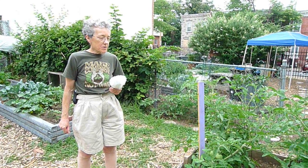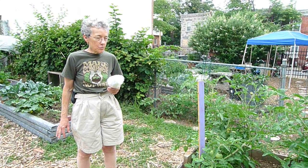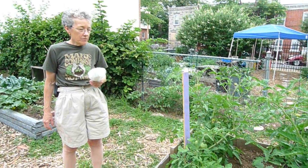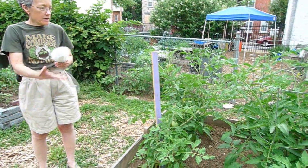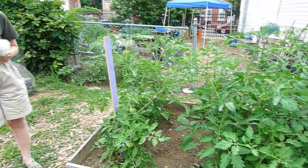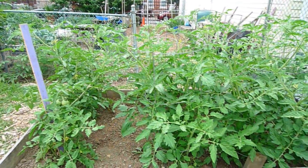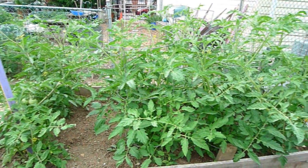This bed is part of Central Baptist's efforts. Central Baptist has a weekly farmer's market and Mike Miner and others are growing vegetables for that market, and here are the tomatoes. You see this is one of the extra tall beds which gives the tomato roots a chance to go down a little further.